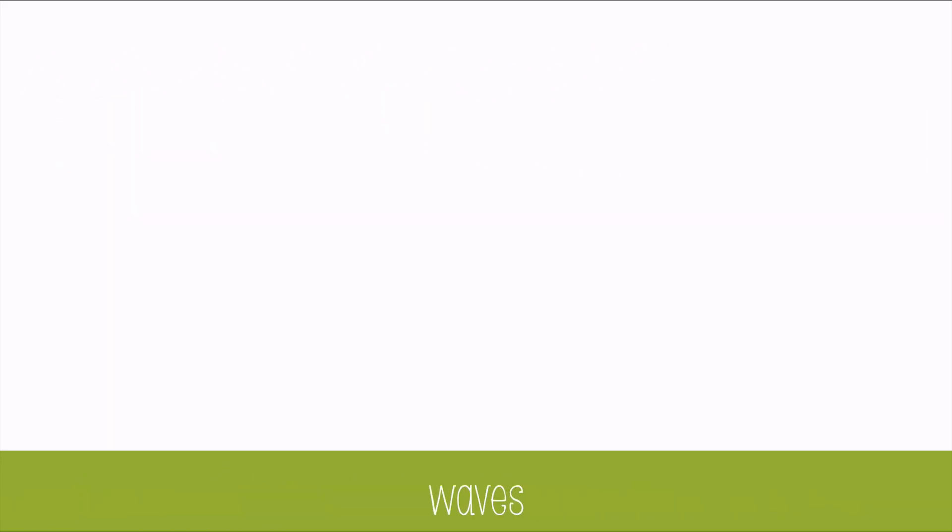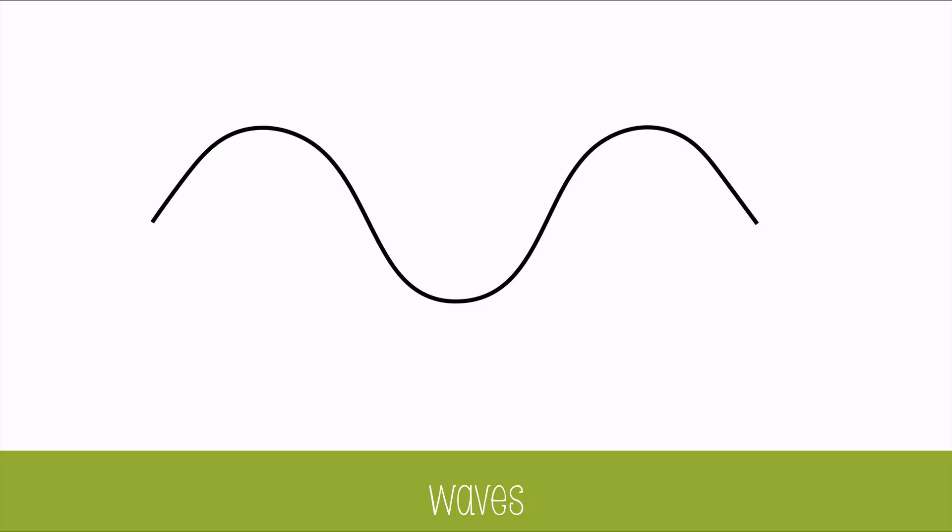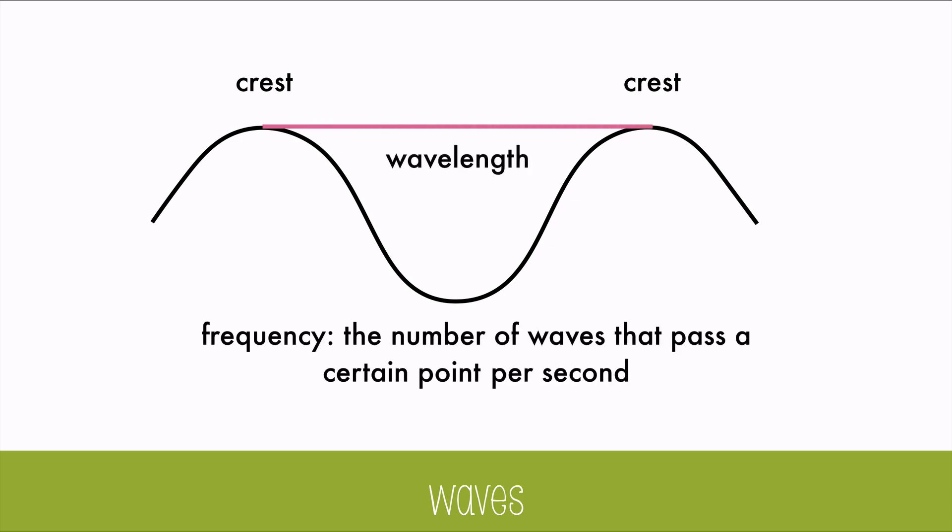To really understand how chlorophyll works and how photosynthesis harnesses the energy from light, we need to know a little bit about light and waves. The peak of the wave is called the crest, and the distance from crest to crest is called the wavelength. The number of waves that pass a certain point per second is called the frequency. Low-frequency waves move slow and tend to be larger, and high-frequency waves are fast and high-energy with short wavelengths.